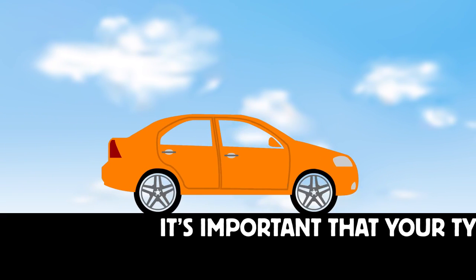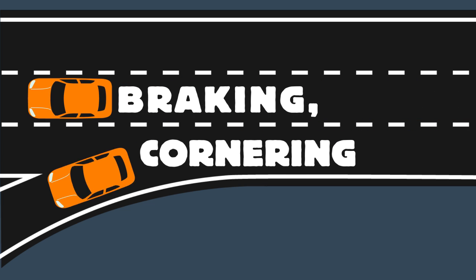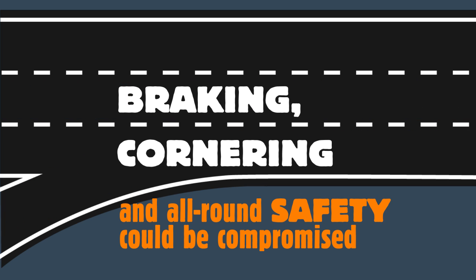When you're out and about in your car, it's important that your tyres are properly inflated. If they're not, then your braking, cornering and all-round safety could be compromised.